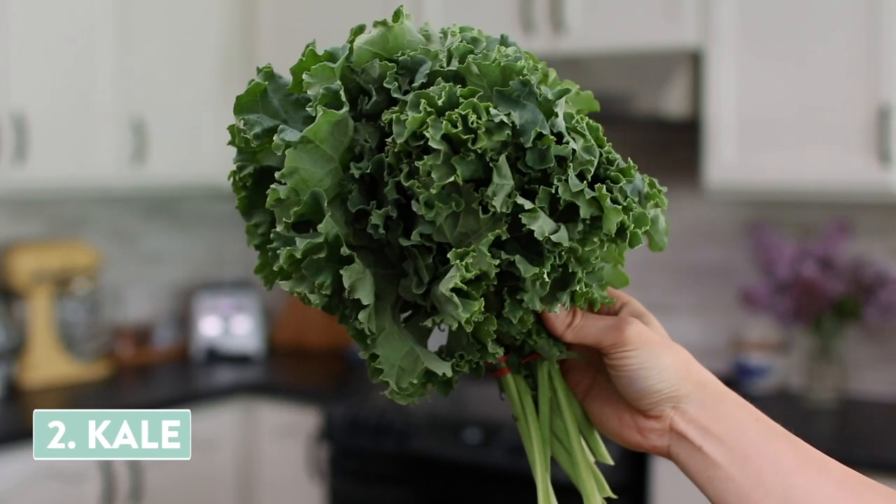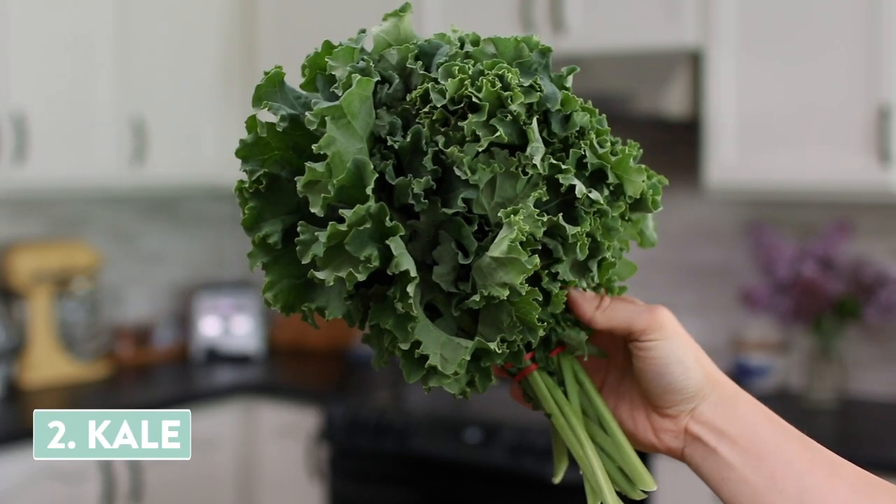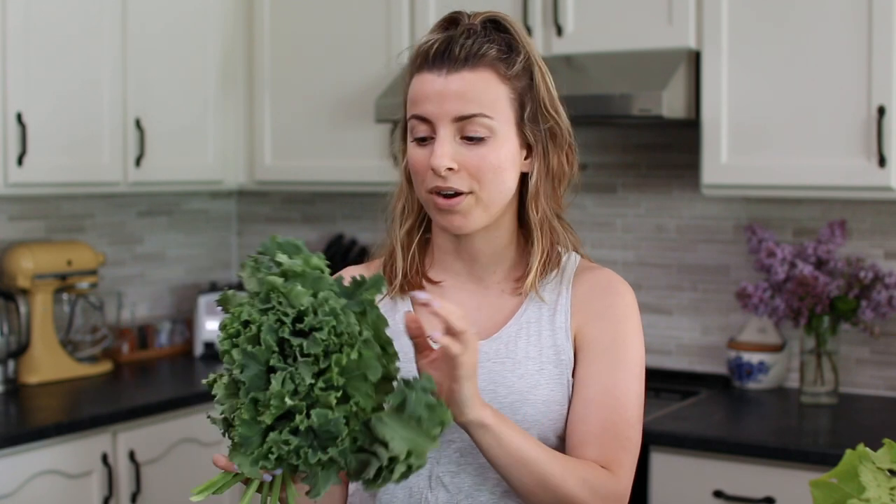Next thing I got is some kale. This kale looks so soft — sometimes at the grocery store I find kale to be really hard, but this one is still really soft and tender and I know it's going to be really nice and sweet. You could just chop this up and massage it into a salad, you could sauté it, you could turn it into a coleslaw.